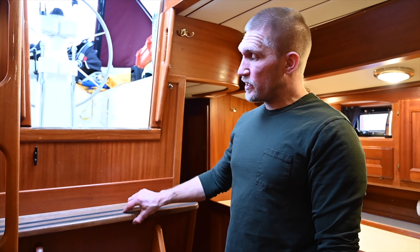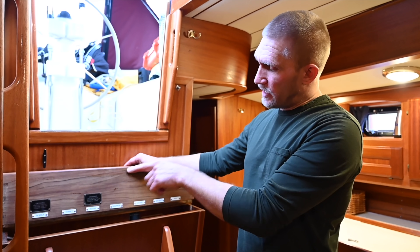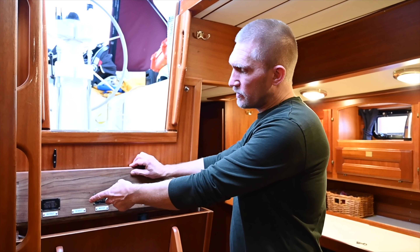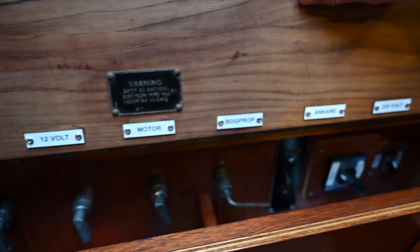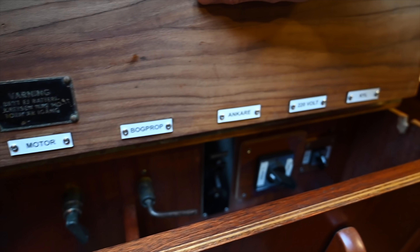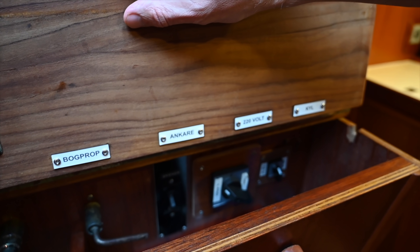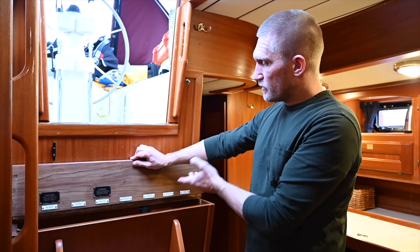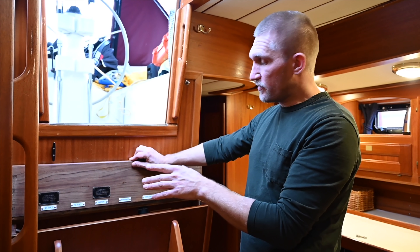Just beneath the companionway there's this hatch where you have all the main switches for everything - the 24 volt, the 12 volt, the engine, the bow thruster, the windlass, the 220 shore power or the generator, and the fridge. So it's pretty convenient to have all of that at the same place.